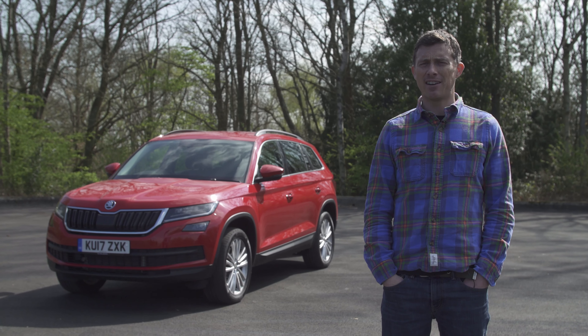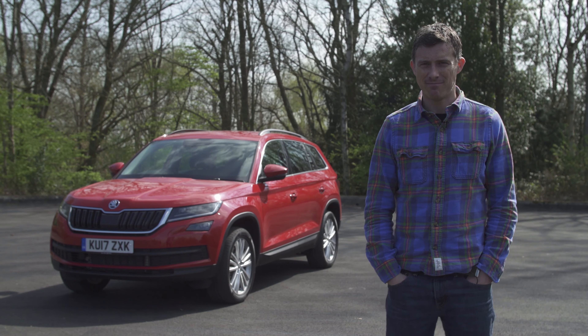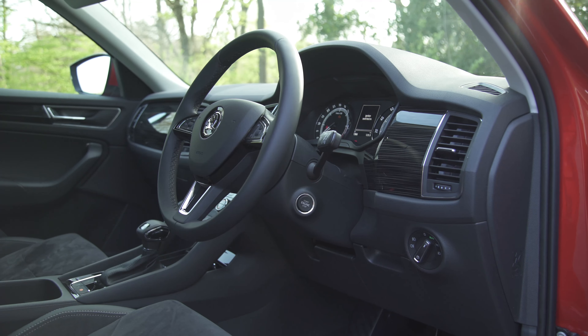This is the new Skoda Kodiaq. It's big, it's practical and it's Skoda's top of the range car. But what's it like on the inside and how good is its infotainment system? Let's find out.